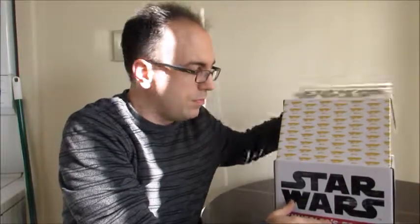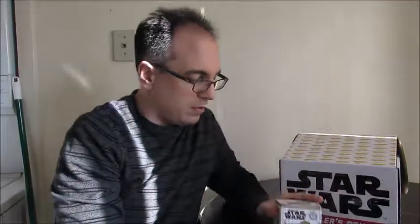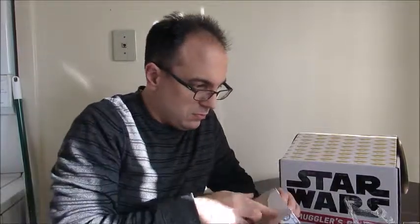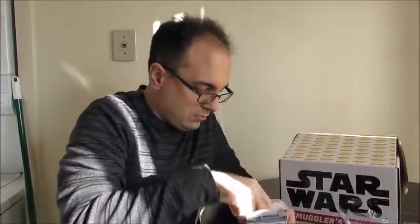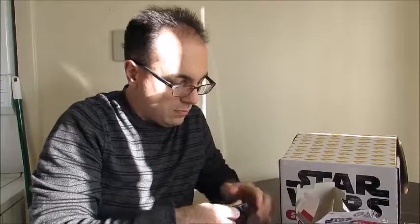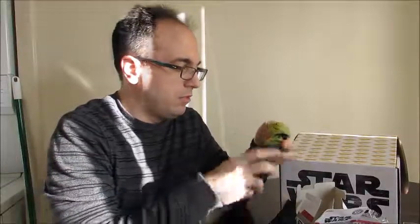And we have a mystery mini — well, these are not mystery minis — but it is of Jabba. I can't talk today, so that's fine. It's pretty neat. I don't have anything with Jabba from Funko, so that's pretty cool. Bobblehead. It's pretty neat.